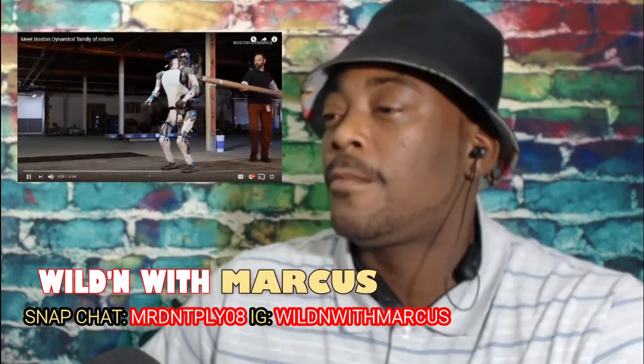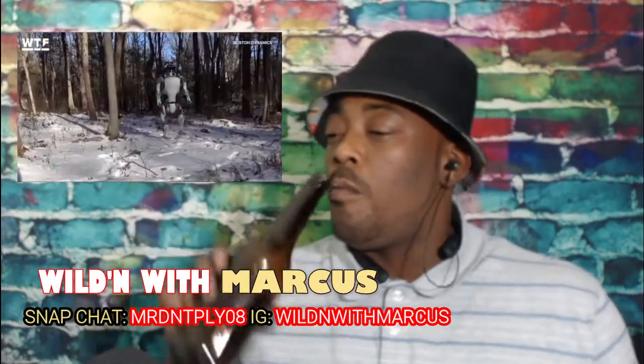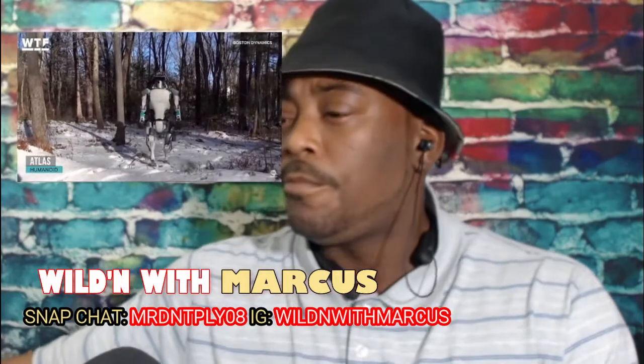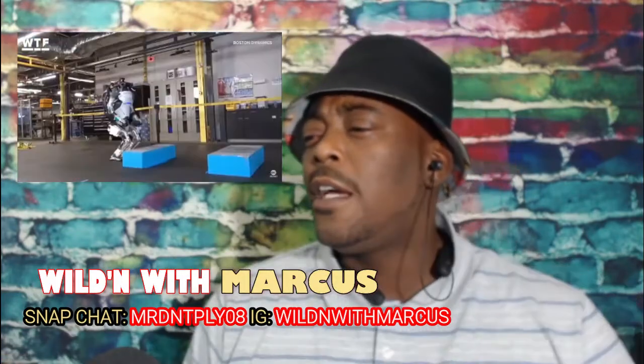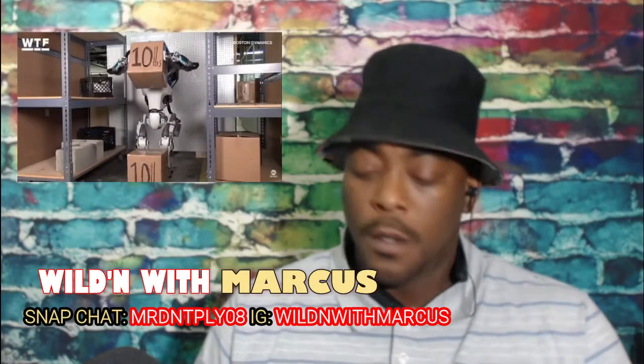Here are some of the terrifying robots from Boston Dynamics. This is Atlas. Boston Dynamics calls Atlas the world's most dynamic humanoid robot, and from the looks of it they're absolutely right. Atlas is a bipedal robot capable of running, jumping, doing backflips and keeping its balance like no other bipedal bot we've seen before. Its control system coordinates the motion of its arms, torso and legs, allowing it to perform human-like tasks and achieve whole body manipulation.